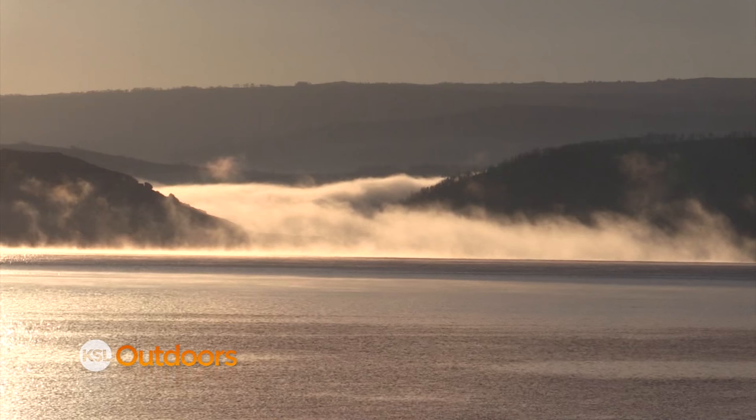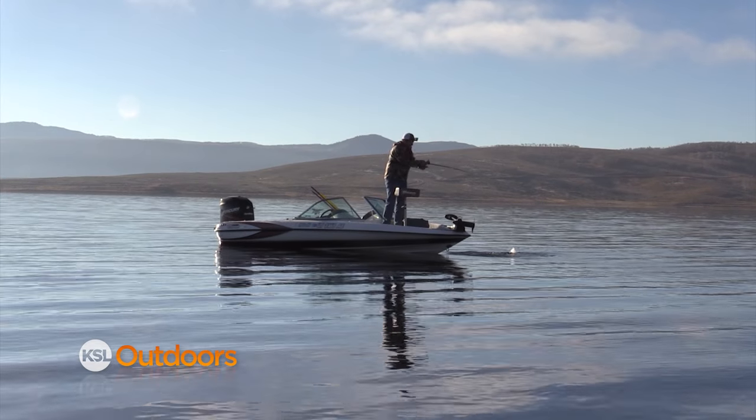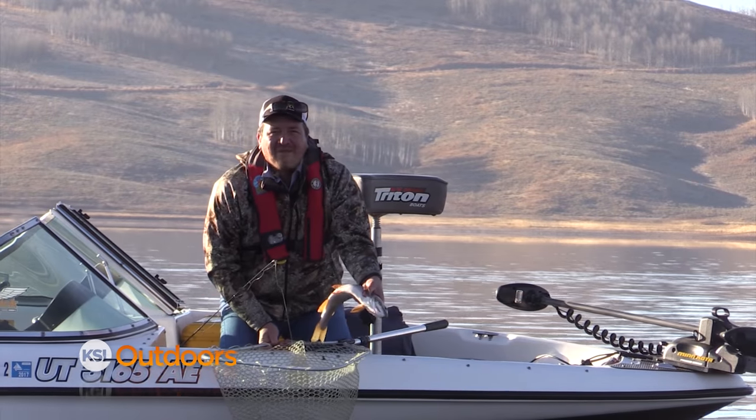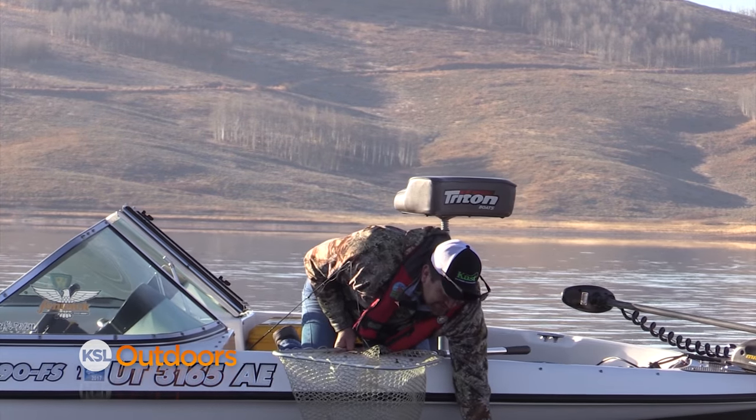First fish of the day — and we haven't even left the boat ramp. It's going to be a beautiful day. Come on, buddy, let's go get Dan.